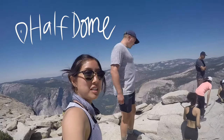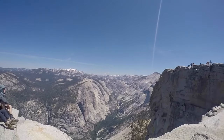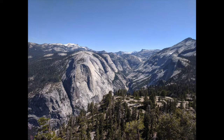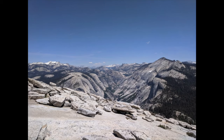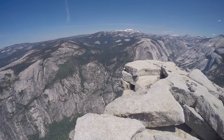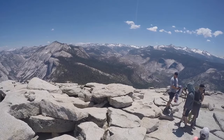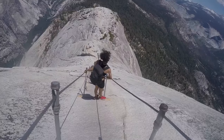We finally summited at almost noon, and the views were amazing. When I was at the top, I really didn't want to go down because I knew I had to go through all those steps. The end journey was only halfway done, but we still did it — it took us a grand total of about 11 hours.